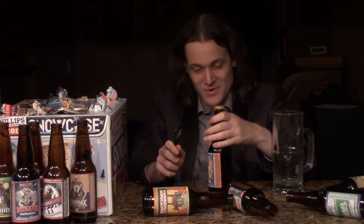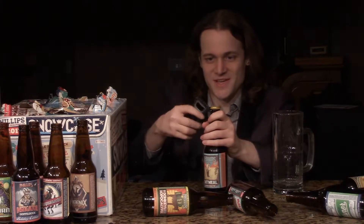I like oatmeal stouts. I know the name sounds kind of nasty — oatmeal — but it does have oatmeal in it. It is a good type of beer. I like it a lot. It's heavy, it's adventurous. Very nice. So I'm looking forward to Phillips' take on it.